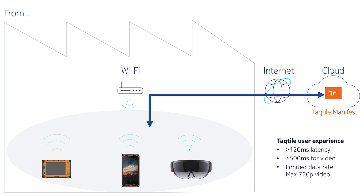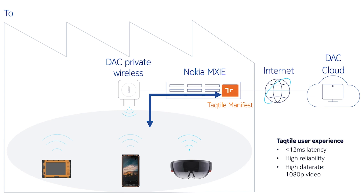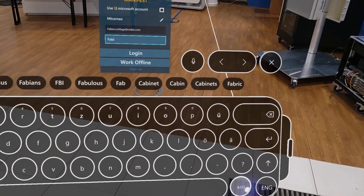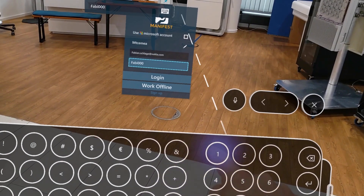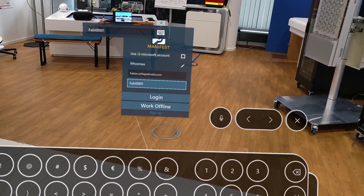Tactile initially used a cloud-only architecture, but faced latency and data rate issues. They therefore opted to enable their application on our Nokia MX Industrial Edge. The combination of on-prem low latency, high-capacity processing, and private wireless high data rates now provides Tactile users with a much more responsive experience. Deskless workers can get real-time content of higher quality through a tablet, mobile device, or virtual keyboard just a fingertip away.